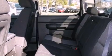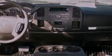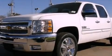Additional features include active fuel management, variable valve timing, tinted glass, an anti-lock braking system, air conditioning with automatic climate control, and a navigation system to help you get from point A to point B on time.